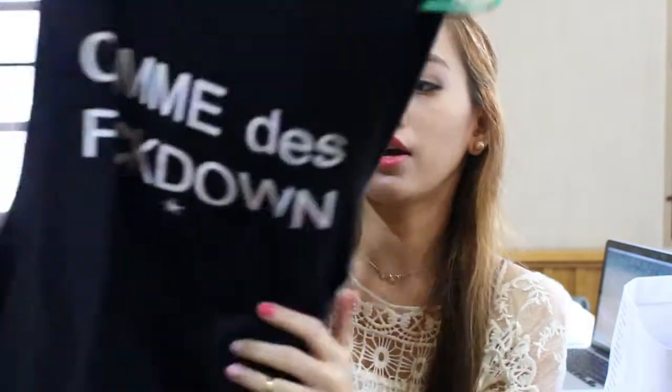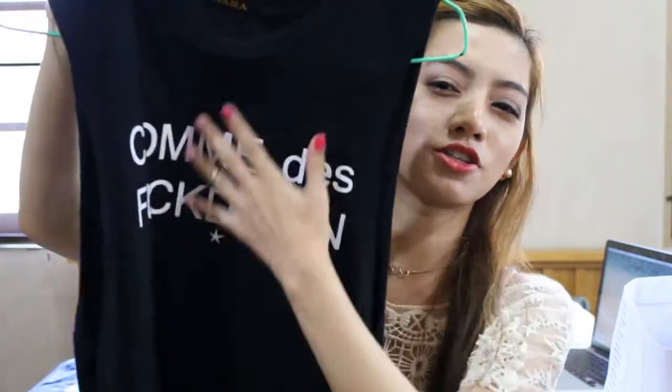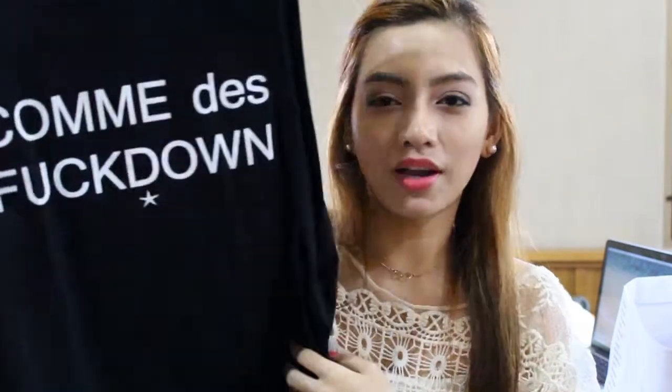The next place I went to was also a market, very close to the Esplanade. It has the same style and it has this phrase written down on the shirt. I think it's very cool, so I got that.